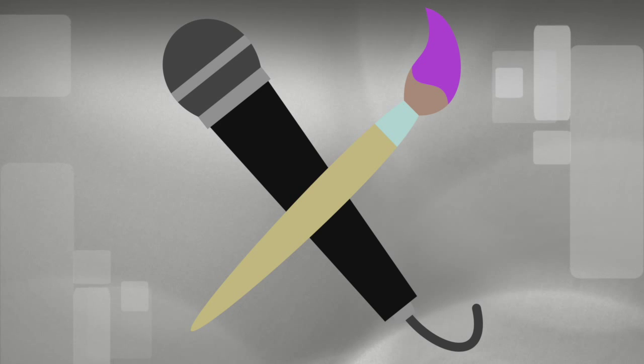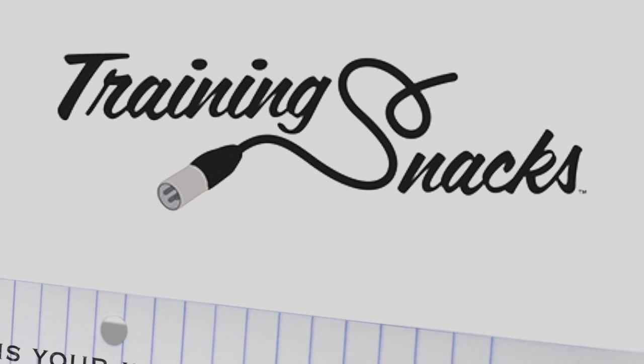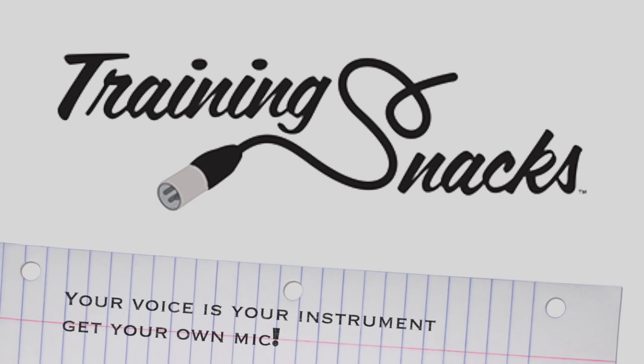Don't be afraid to own more than one microphone — think of mics as paint brushes. Bob Ross didn't paint the whole painting using one brush. Remember, your voice is your instrument. Showcase it in the best possible way by owning your own microphone.